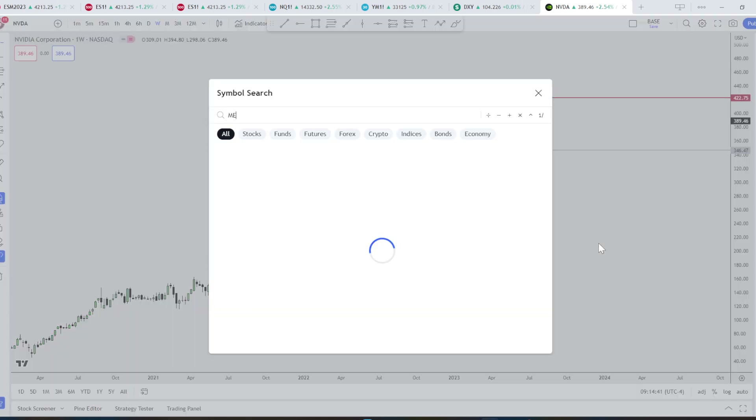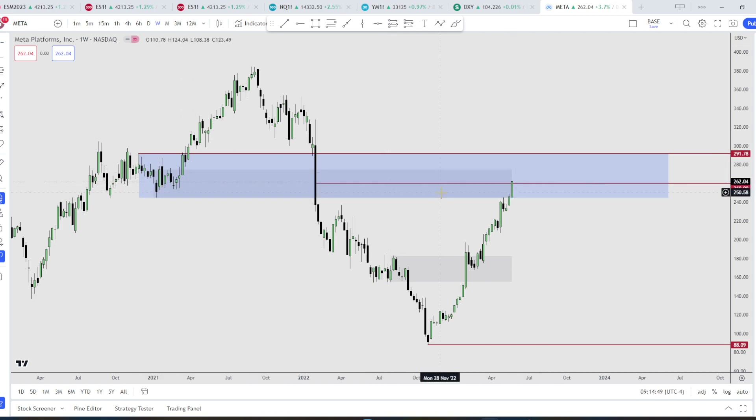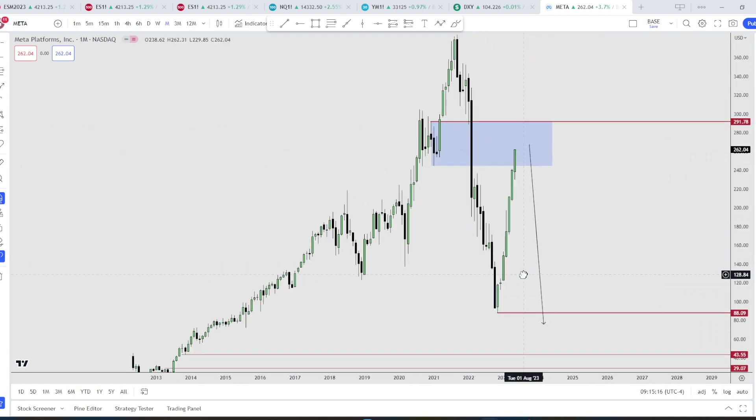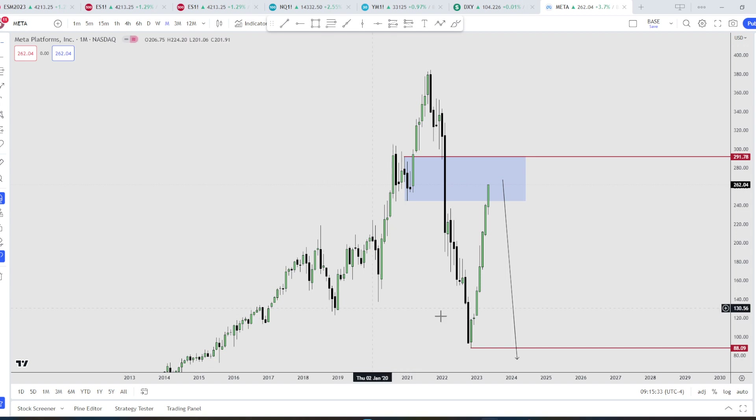Next, we have Meta — reaching all the way up into this breaker on the monthly. We have the monthly breaker and the inefficiencies right here, midpoint of the monthly fair value gap. Invalidation will be here. Personally, I would not like to short Meta because I don't see any interesting liquidity areas to be attacked except for this low and these inefficiencies — but I don't think it's going to come down to that low. Obviously it looks like a reversal turtle soup and then attacking the highs, but I may be wrong. Based solely on price, the breaker is right here, and I'm expecting some resistance at the mean threshold, then lower.